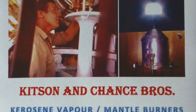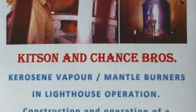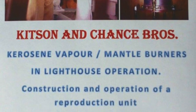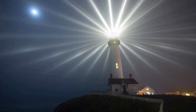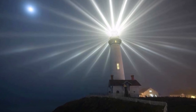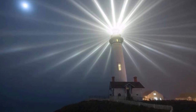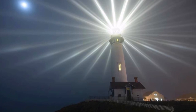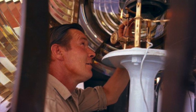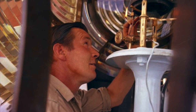Lighthouses have always been a source of fascination for people. We marvel at the magnificence of their construction, or the brilliance of their light, but always we are inspired by the benefit and assistance to maritime safety for those in peril on the sea. One tends to forget the human contribution that makes it all happen.